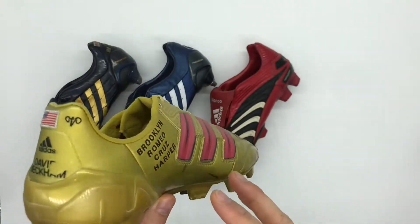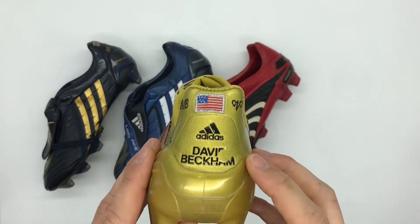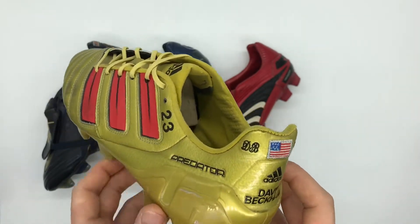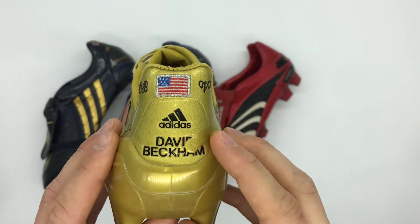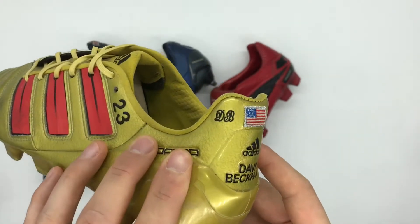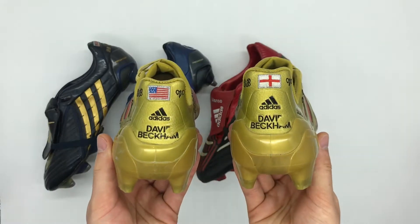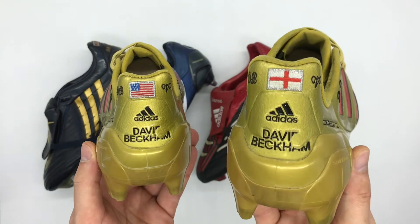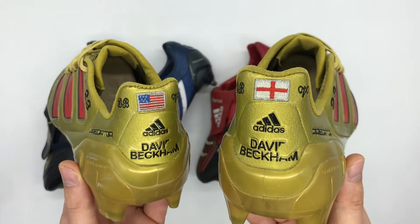The most interesting part of the personalisation is the heel area. The retail version had a large Adidas logo on the left boot and his free kick logo on the right boot. However, Beckham's pair on the left boot features his David Beckham logo along with a smaller Adidas logo, and above that the United States flag with his DB initials and V for Victoria. The right boot features the exact same personalisation but with the England flag — the St George's cross — in place of the United States flag.